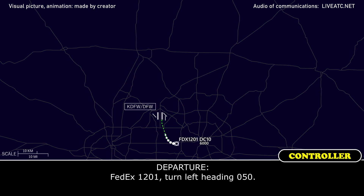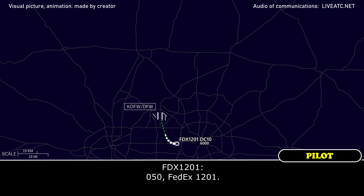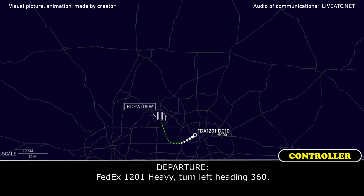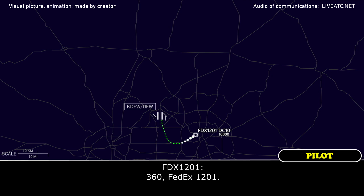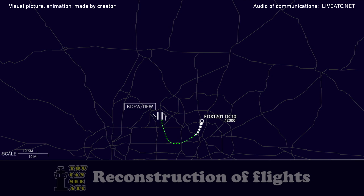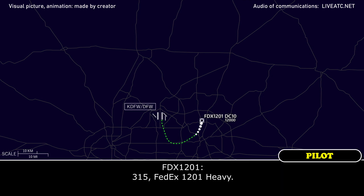FedEx 1201 Heavy, come up on 050. 050, FedEx 1201. FedEx 1201 Heavy, come up on 364. 360, FedEx 1201. FedEx 1201 Heavy, come up on left heading 050, checking 315. 315, FedEx 1201 Heavy.